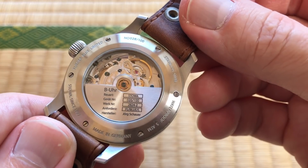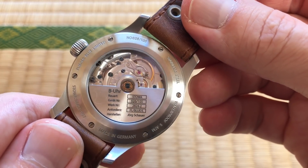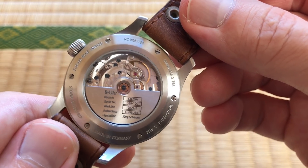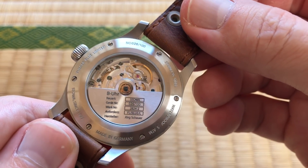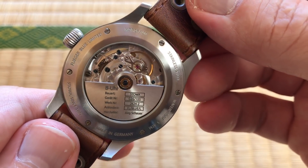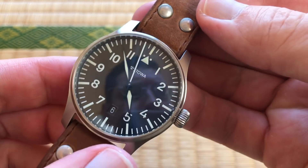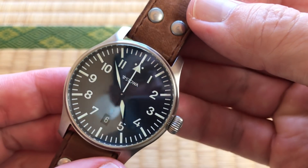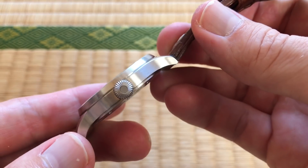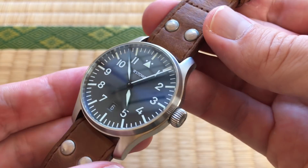Do they come out with a lot of limited editions? No, they don't — so it's not like there's one of many. They have a few limited editions in their other ranges and a few in the Flieger range, but this is the only blue dial Flieger they've ever done. I loved how it was different from the normal black dial Fliegers you'd normally see.